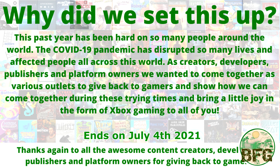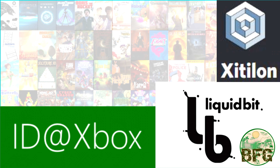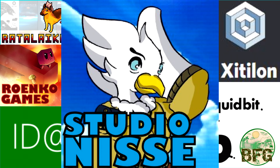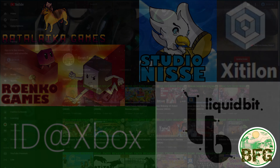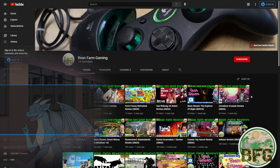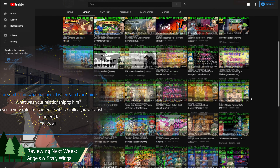Special thanks goes out to the sponsors of this giveaway: ID at Xbox, Liquid Bit Games, Zytalon, Radalaka, Winoco Games, and StudioNess. We really do owe much of our content support to these small studios and publishers. Be sure to visit again next week — we'll be covering the new release from Radalaka, Angels and Skilly Wings.